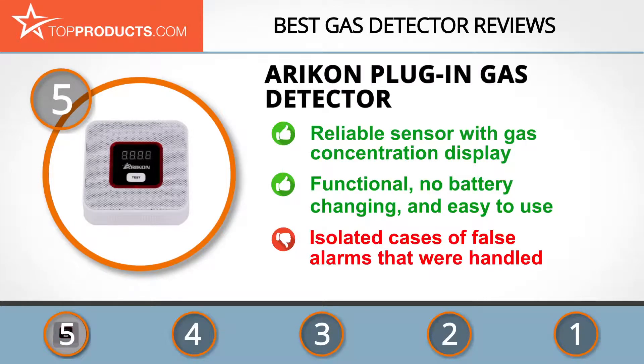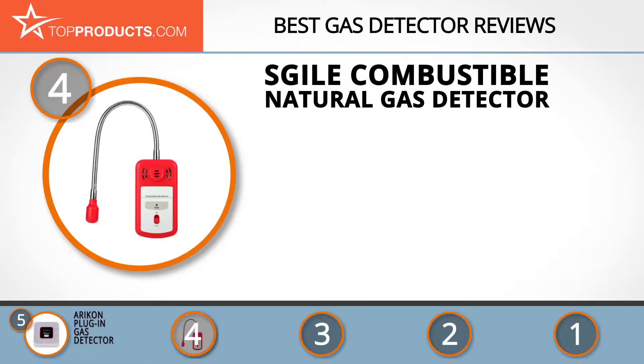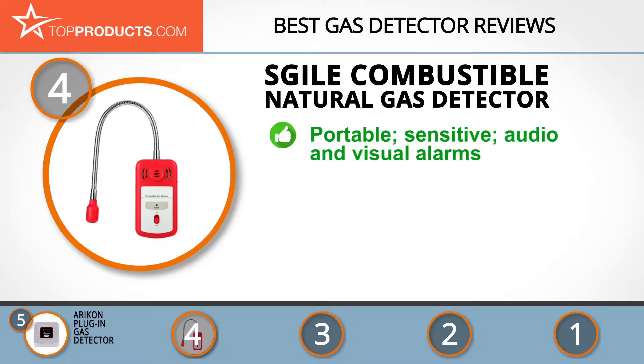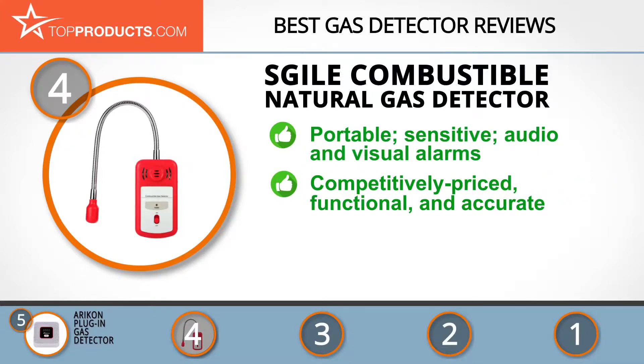Next on our list at number four is the Sgile combustible natural gas detector. Sgile is committed to providing product quality and customer service of the highest standard. The Sgile combustible gas detector is a portable high-sensitivity tester with a flexible gooseneck probe and audio and visual alarms.